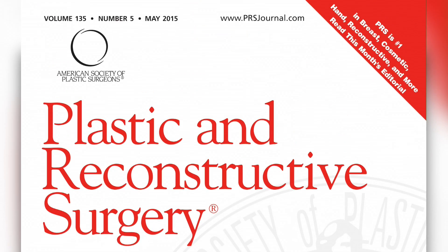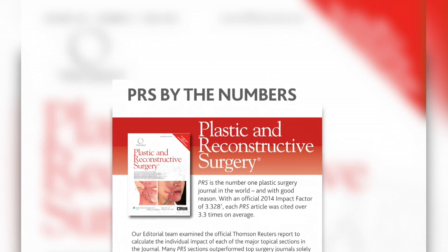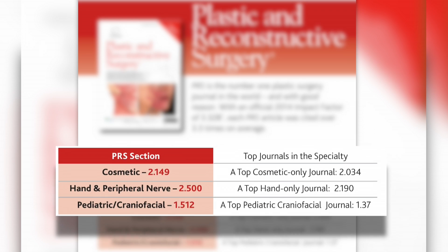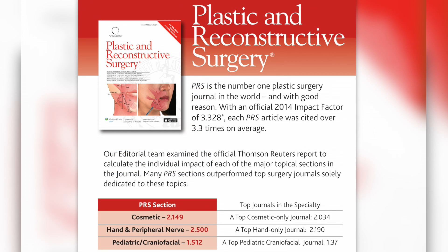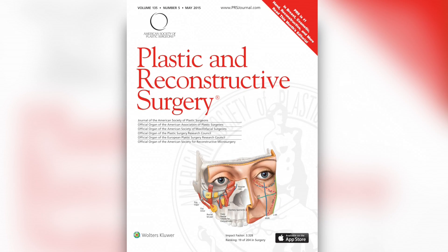PRS publishes the latest and the greatest in surgical advancements and technological trends in all aspects of plastic surgery. It's no wonder that recent research has shown that PRS is the number one publisher of top-cited cosmetic surgery articles, and that our cosmetic section alone rivals journals that are solely cosmetic surgery journals. That is the power of PRS. For the world's best resource in cosmetic surgery research and innovations, focus on PRS.